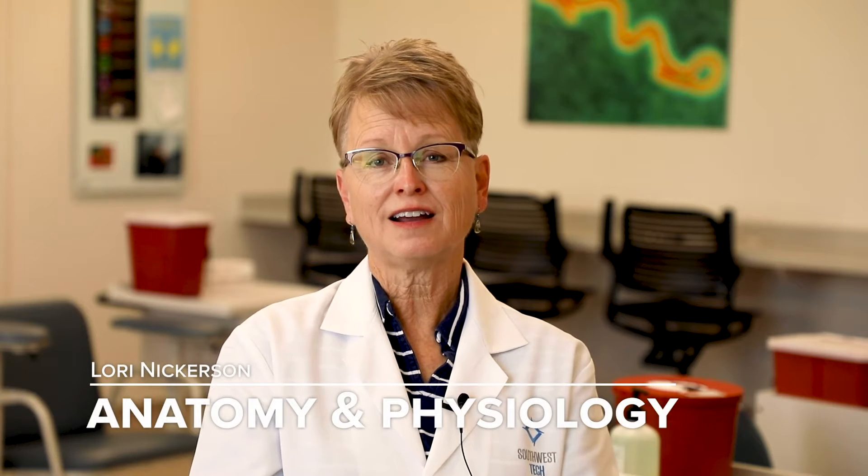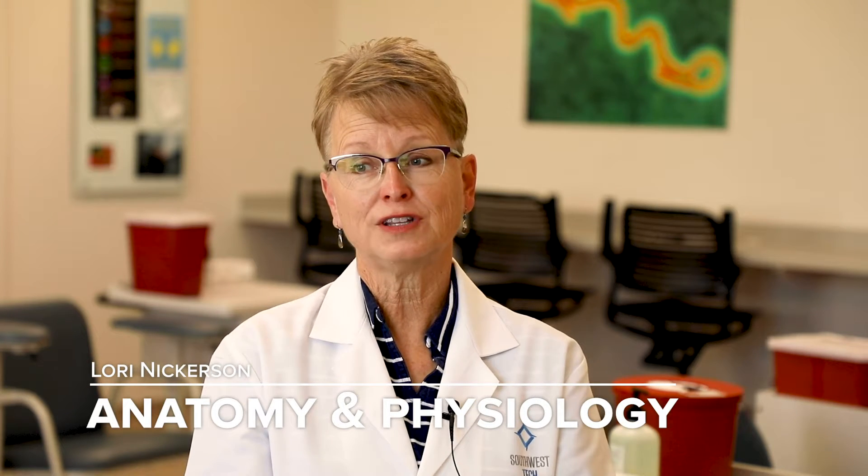Hi, my name is Laurie Nickerson and I teach phlebotomy and intro to the clinical lab and anatomy here at Southwest Tech. This is a useful class for anybody going further in healthcare, but also everybody has a body and learning about how it works and what helps it to be healthy will be useful to you for your whole life long.